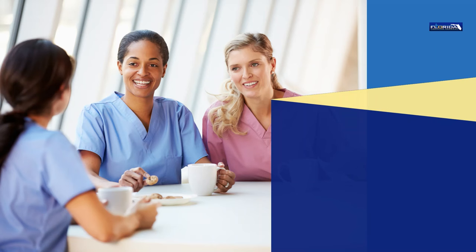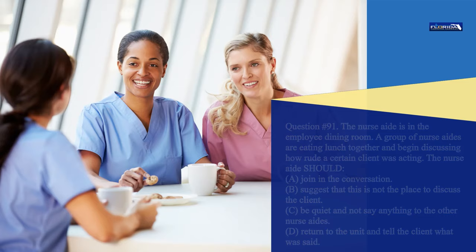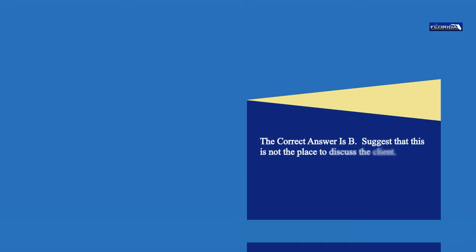Question 91. The nurse aide is in the employee dining room. A group of nurse aides are eating lunch together and begin discussing how rude a certain client was acting. The nurse aide should: a. Join in the conversation. b. Suggest that this is not the place to discuss the client. c. Be quiet and not say anything to the other nurse aides. d. Return to the unit and tell the client what was said. The correct answer is b. Suggest that this is not the place to discuss the client.